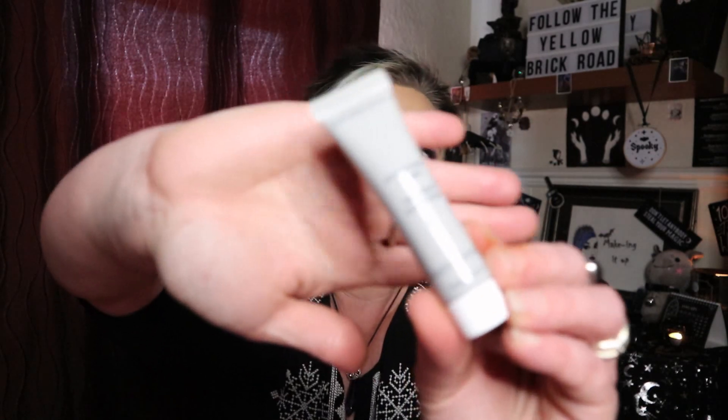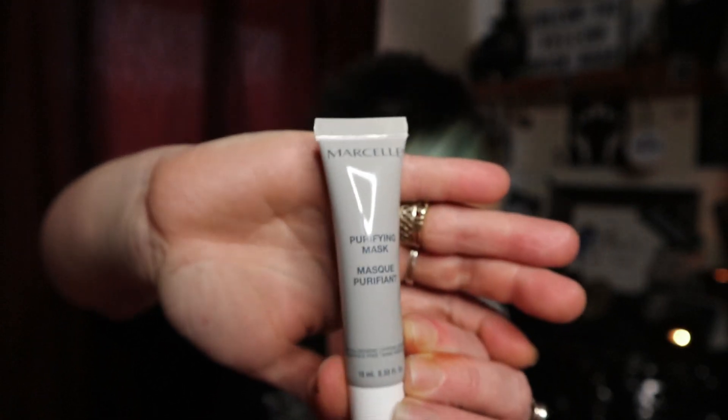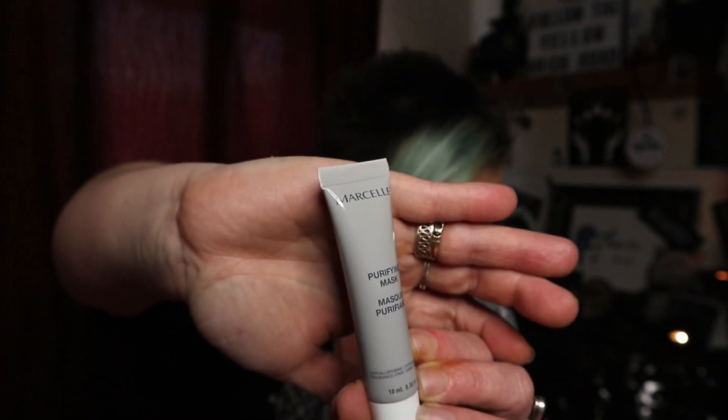And the last product in the box is by the company Marcel, and this is a purifying mask. This was the product we could have chosen — either the purifying mask or there was a hydrating mask. I've actually been sent the purifying clay mask, which fortunately is the one that I wanted to pick anyway, so I am pleased about that. This is a 10ml sample or travel size. The full size of this is £17.50 — that's not bad at all. If we say it's a 50ml, so this is a fifth of the size, you're looking at this being worth around about £3.50 at a minimum.